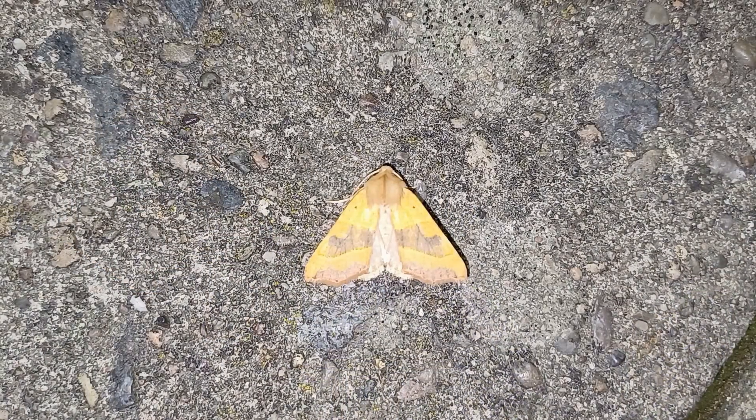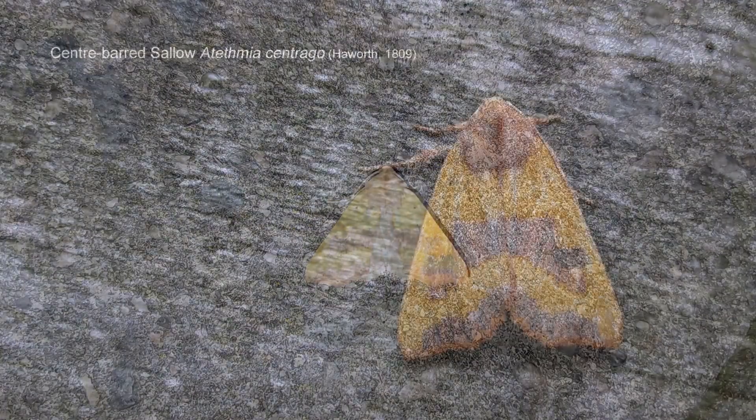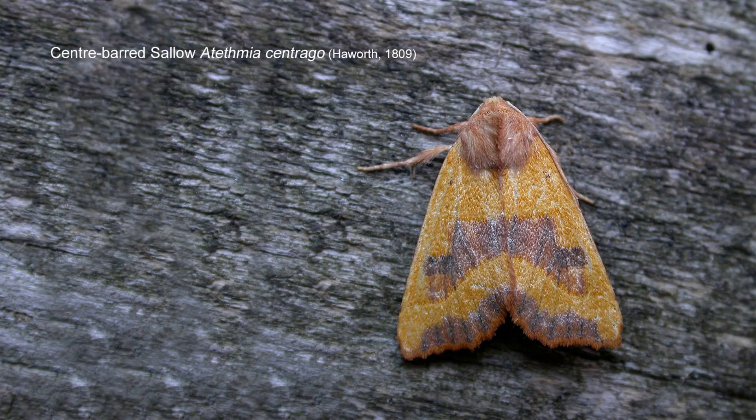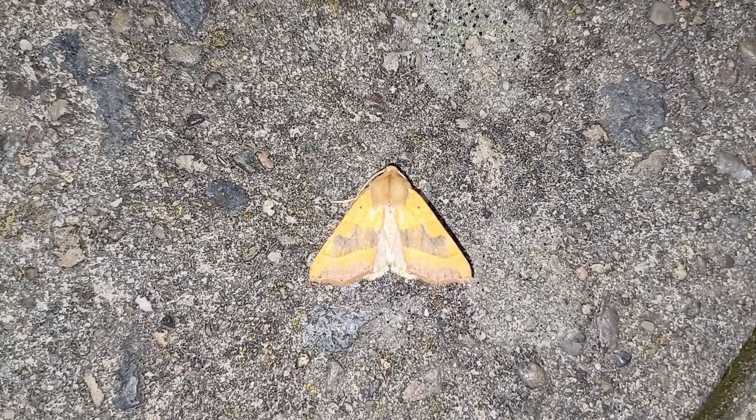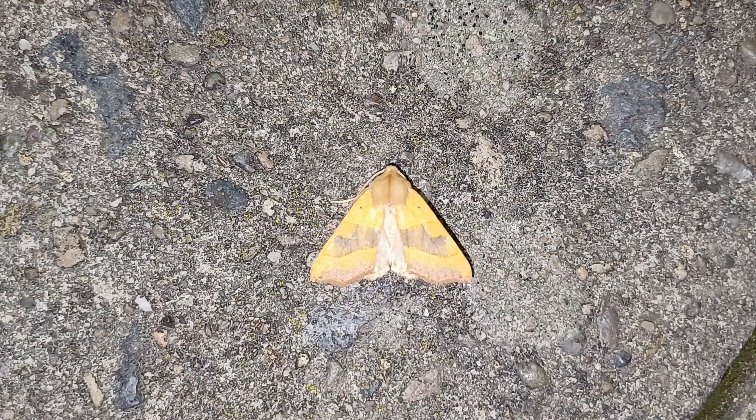Well, this represents the first of the true autumn moths — this is a Centre-barred Sallow, which has just dropped in. Beautifully marked, beautifully coloured: that's a real golden yellow colour, and the camera doesn't do this moth justice. It's quite amazing how colourful a lot of our autumn moths are, and many of them are variable. This species is usually yellowish or yellow-coloured. It'll turn up frequently in woodland and isn't all that uncommon in suburban sites or gardens such as this.